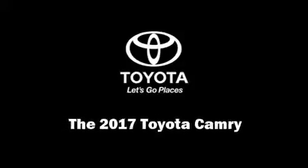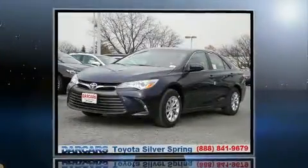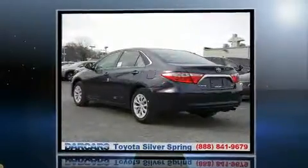Familiarize yourself with the 2017 Toyota Camry. This four-door, five-passenger sedan offers the latest in technological innovation and style.